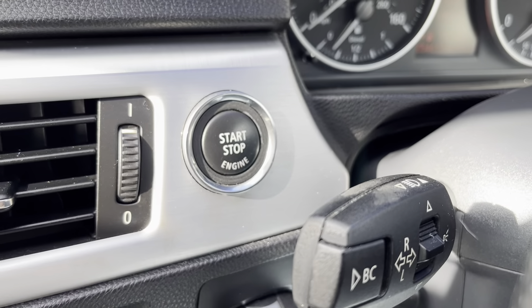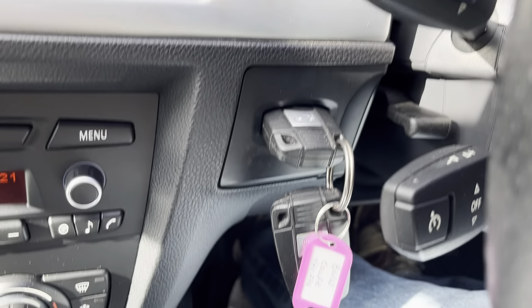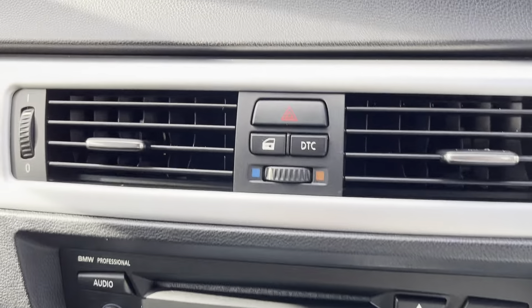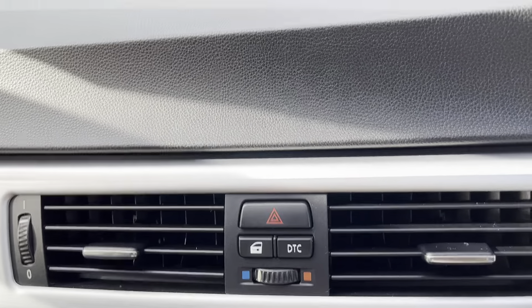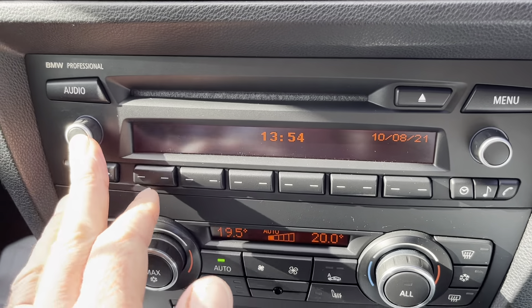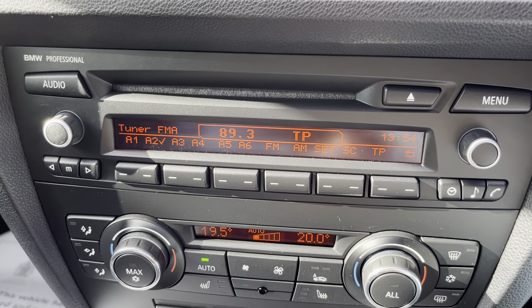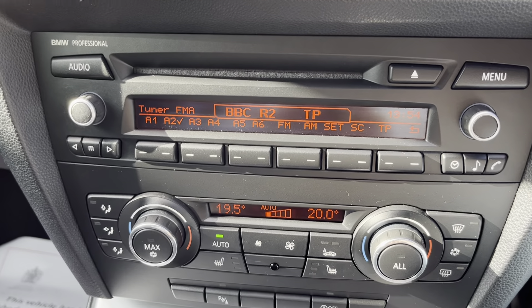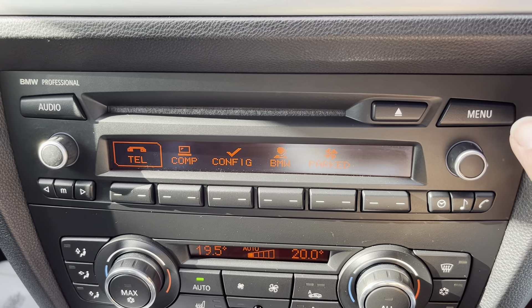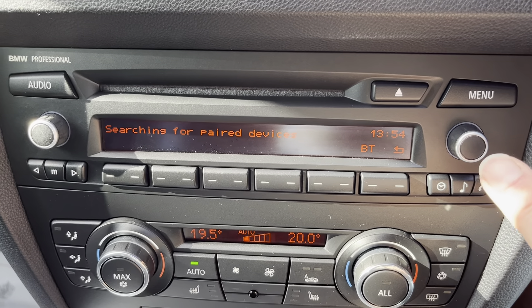On the steering wheel you've got the traditional BMW start-stop for the engine, and there are two keys with the car plus a full set of manuals. You've got the cooling and heating system up there as well. Here's the sound system — it really does sound great, very crisp and clear.